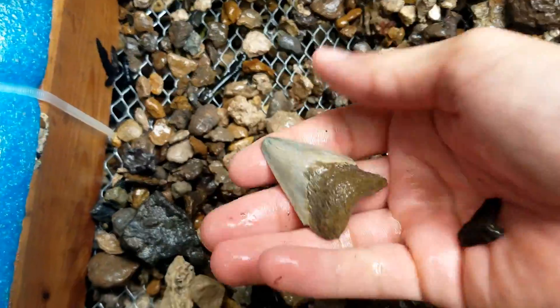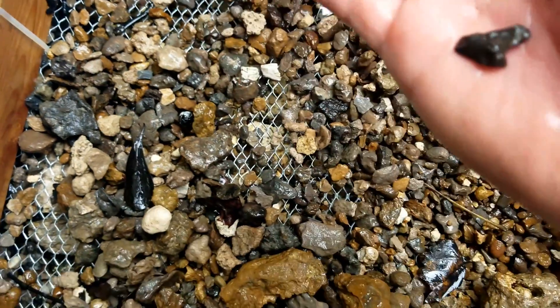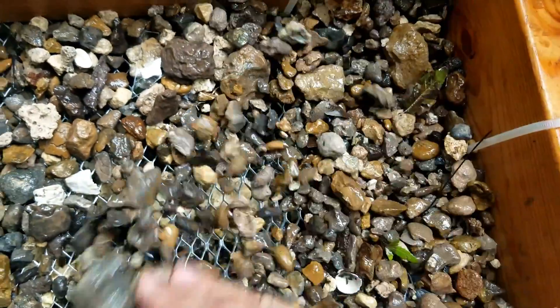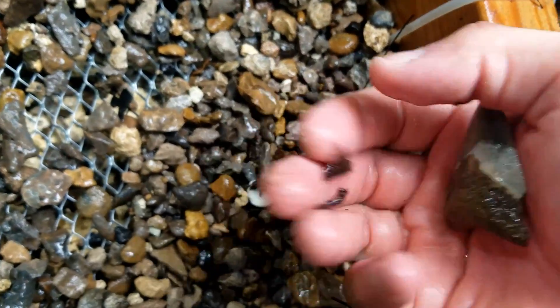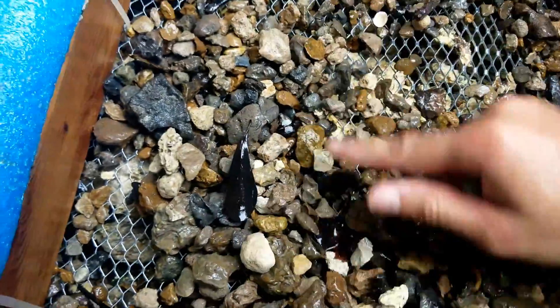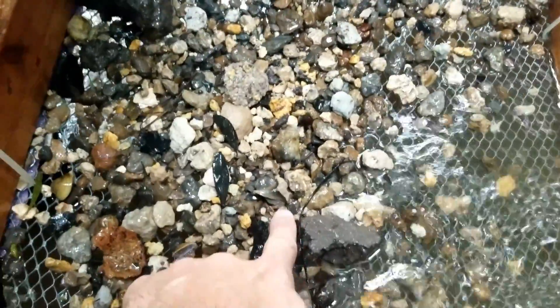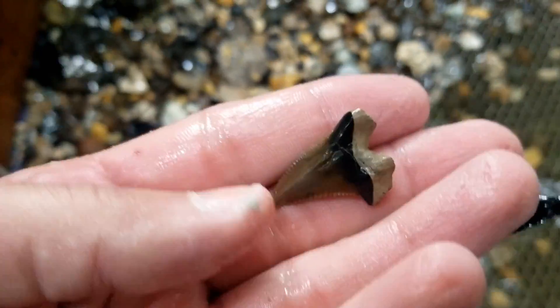Oh look at that little megalodon — yeah, a little weird white one, oh man! Yeah, all right let's see what else. There's a shark tooth there. Well we'll keep digging for sure — look at that right there, that's a beautiful, beautiful tooth. Heck yeah, nice!